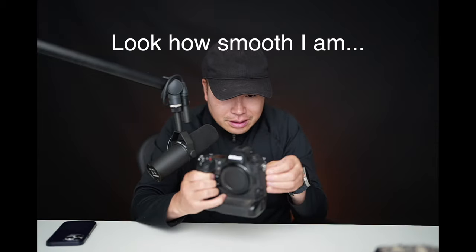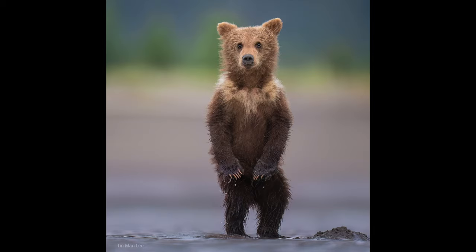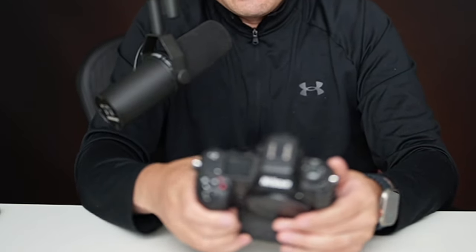Another thing I like about the Nikon is the LCD — you can flip it just like that. It can also go vertical. So if you want to go low angle and shoot vertical, you can look from the top and see what is going on. But for the Sony A1, it can only flip horizontally, not vertically. So you lose opportunities if you want to do vertical shots.